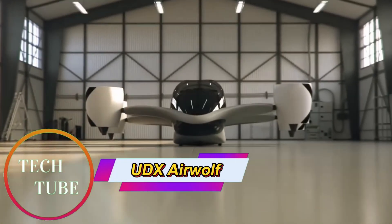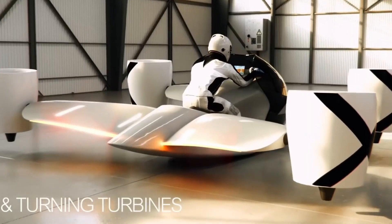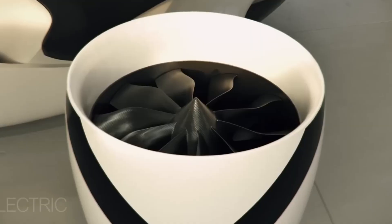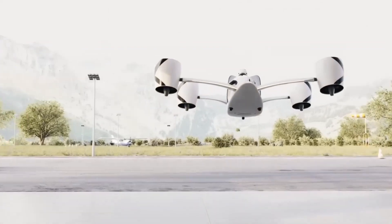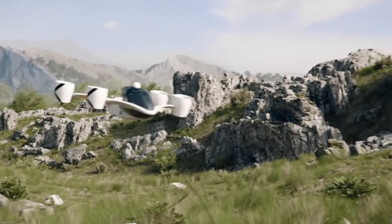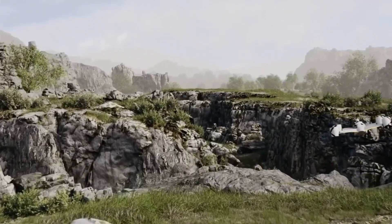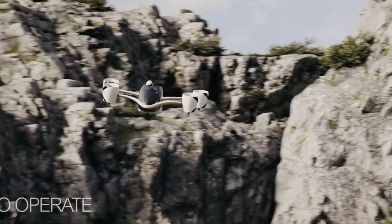UDX Airwolf Hoverbike: Redefining Personal Air Mobility. The UDX Airwolf is an advanced electric hoverbike developed by Czech startup UDX, designed to usher in a new era of personal air transportation. Inspired by motorcycle styling, it features an open two-seat cockpit that merges excitement with cutting-edge aviation technology, making it ideal for both urban mobility and recreational flight.